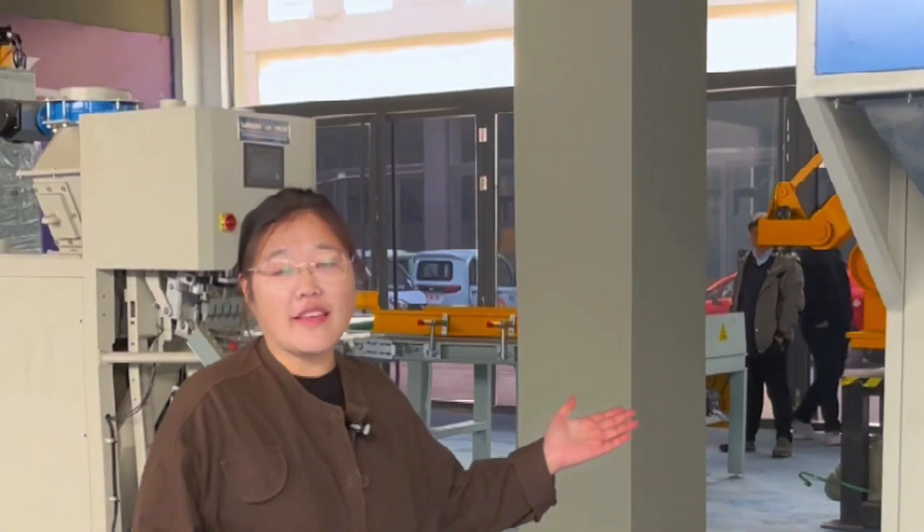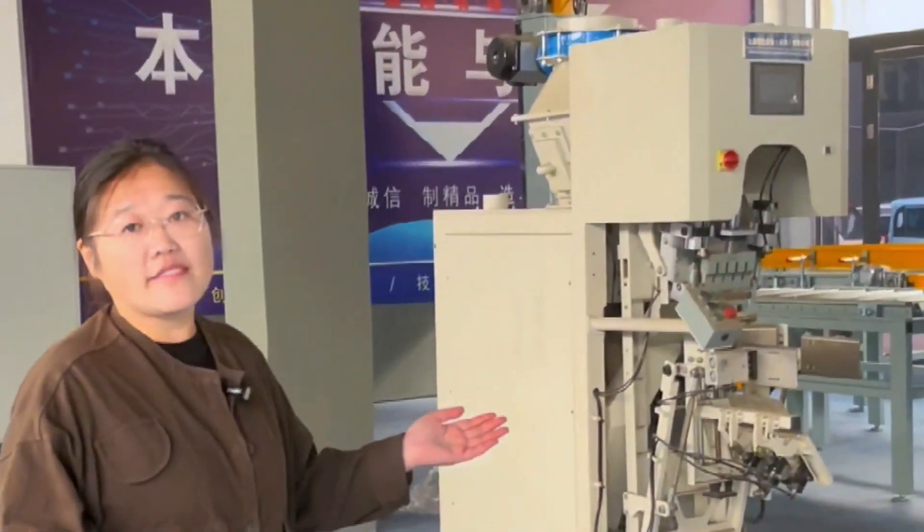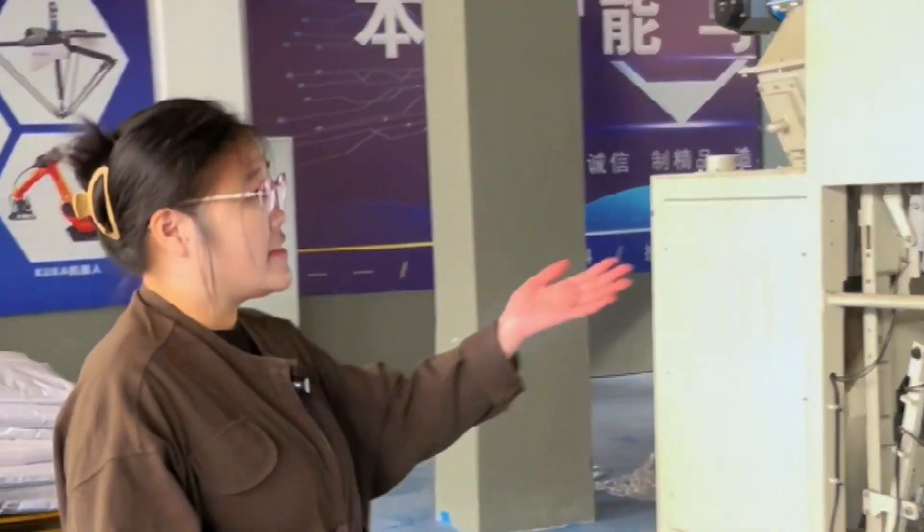Here is our exhibition and warehouse. In this place, there are all kinds of machines, including welding machines and robots.